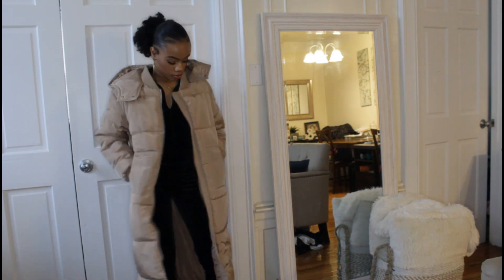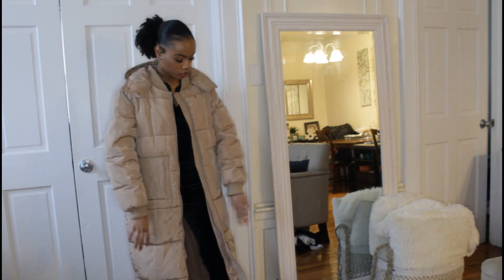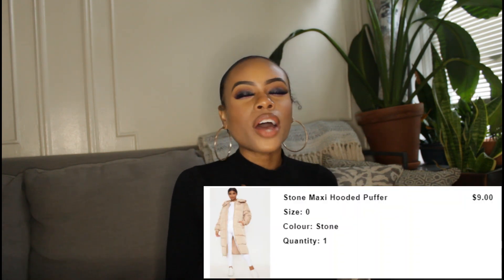I also got a maxi puffer coat. I love the long maxi coat look — you can throw it on with sneakers, ripped jeans, and a hat for a laid-back style. Everyone's into the little crop puffers, but I feel like the long puffers are making a comeback. It's going into springtime now, but I'll wear it in wintertime and make it a trend if it's not one. I got that coat for nine dollars.